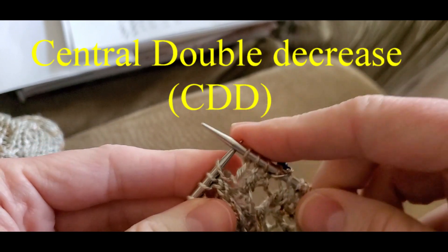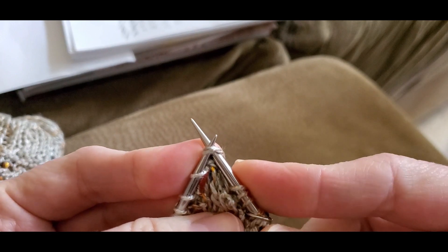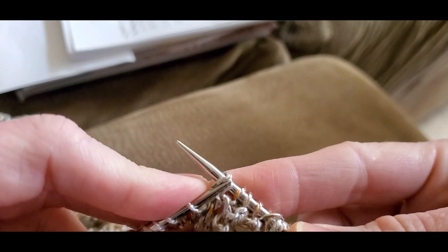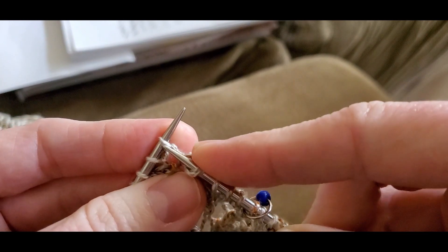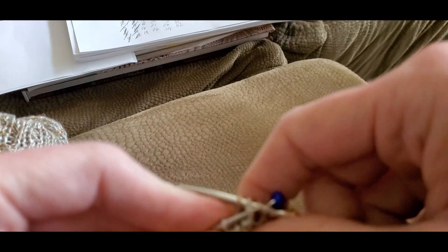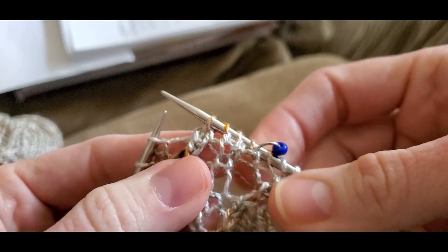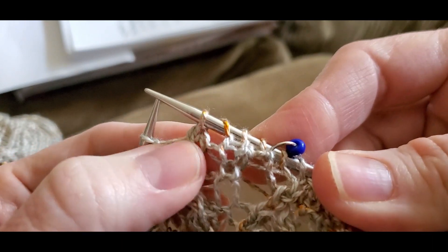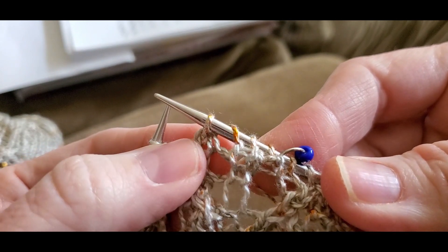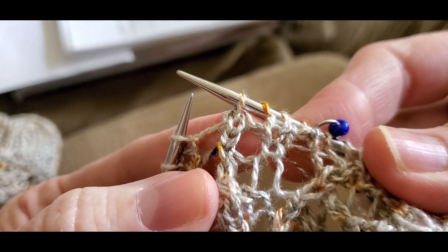The next stitch is called a central double decrease. Insert your right hand needle into two stitches as if to knit them together, except slip them to the right hand needle — that second stitch becomes your first stitch on the right hand needle. Then knit the next (third) stitch. Then take those two slipped stitches and pass them over that knitted stitch. It's called a center double decrease because a lot of times decreases lean right or left, but this one is just centered — you do not see it leaning either way.